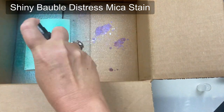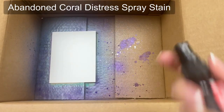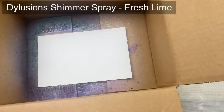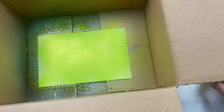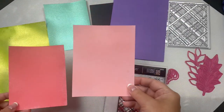Next I tried out some Distress Mica stains. The teal color is called Shiny Bauble. I also tried out Distress Spray Stain in Abandoned Coral and Dilutions Shimmer Spray in Fresh Lime. After letting these panels completely dry for a few hours, I decided to pull out some of my background dies.